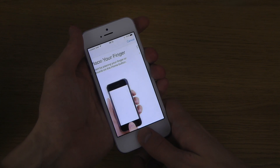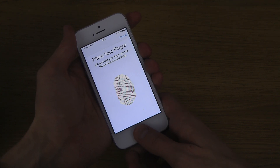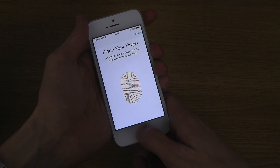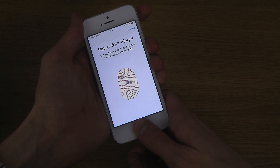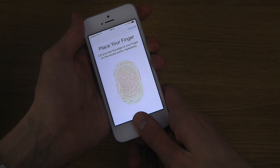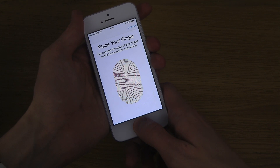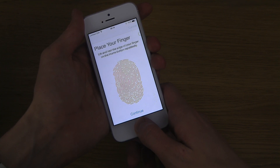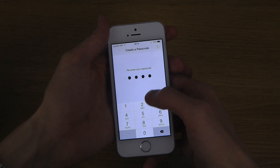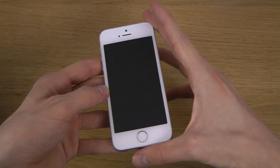Now set up. Hit Continue, create a passcode here just quick. Okay, let's see — now I'm pretty sure you have to turn on the display.